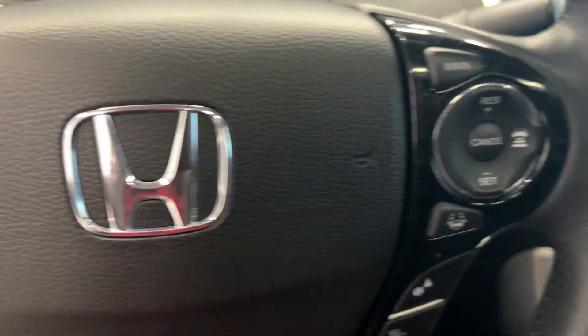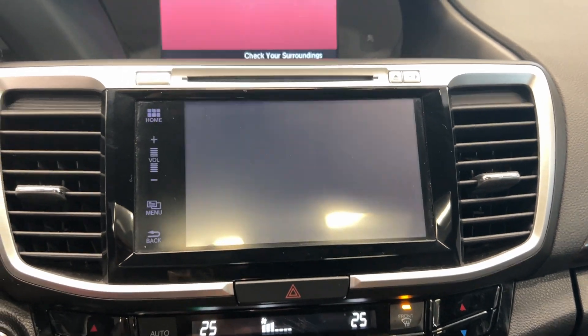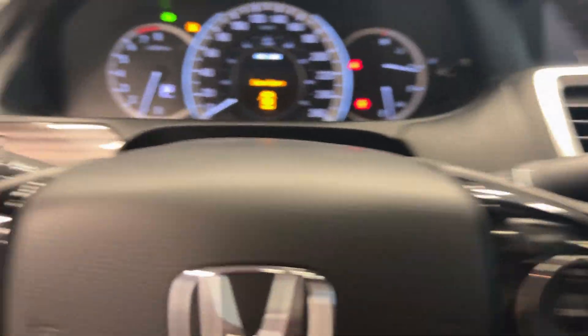Let's hop on in here. We'll start her up with a push button start, cruise control, Bluetooth connectivity, heated seats for the driver and passenger, wireless charging pad. We have our gear shifter with our backup camera and we have built-in navigation.